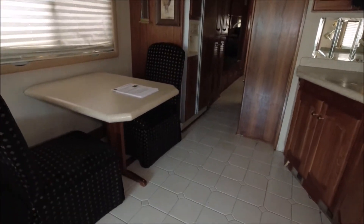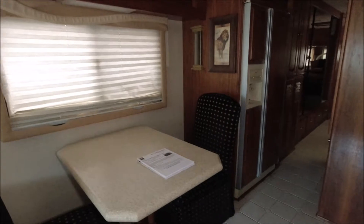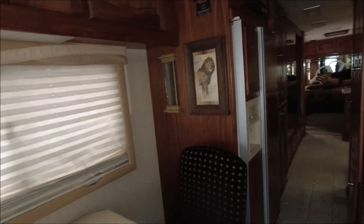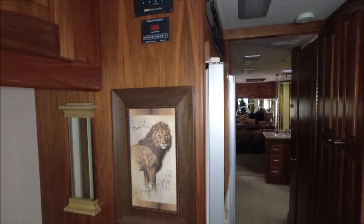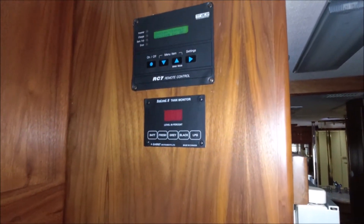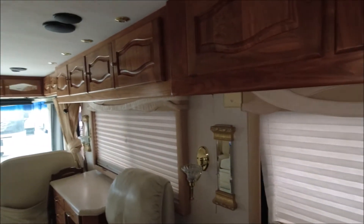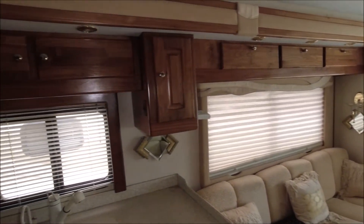I personally don't want to drive anything this big, but this is nice. Ceramic tile flooring. And of course the dinette area - seating for two; you can put a third person on this end with the desk chair. That's a cool print - I like that.